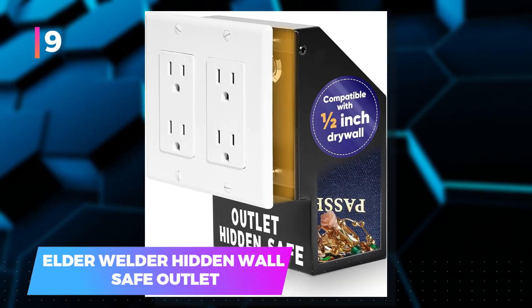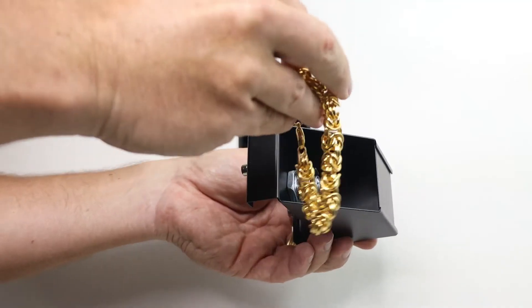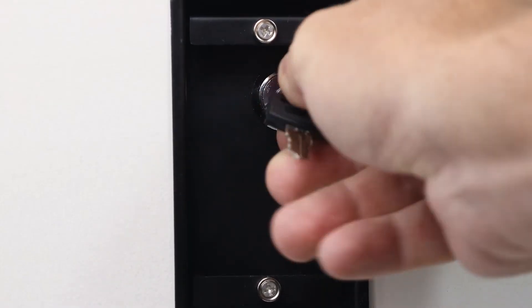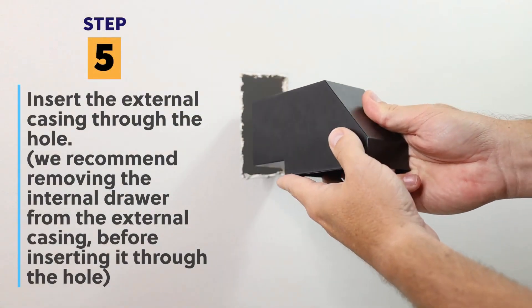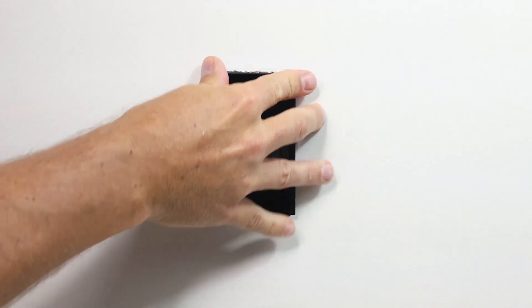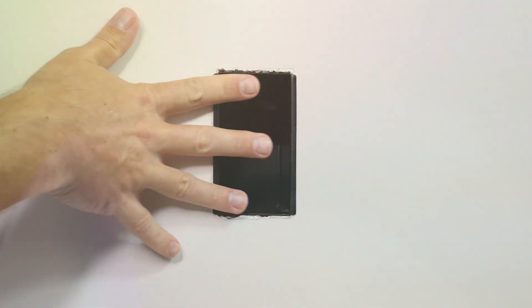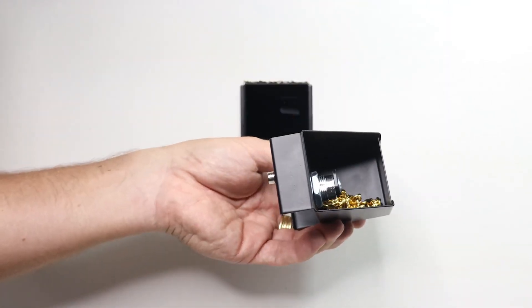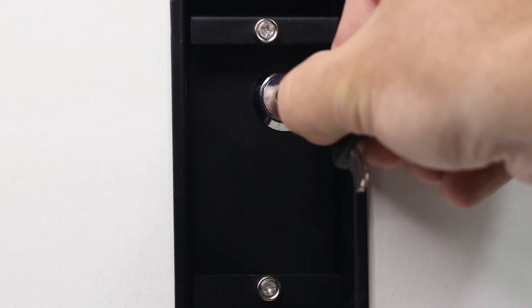9. Elder Welder Hidden Wall Safe Outlet — a cleverly disguised storage solution for your valuables. To enhance it, you can also opt for a fake plug. It is a secret vault that no one would expect. Installation is simple, with clear instructions to guide you through. While it may appear compact, this device boasts a spacious 30 cubic inches of storage space, ready to safeguard your cash, jewelry, and other cherished possessions with the utmost discretion.